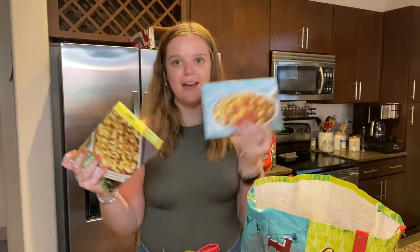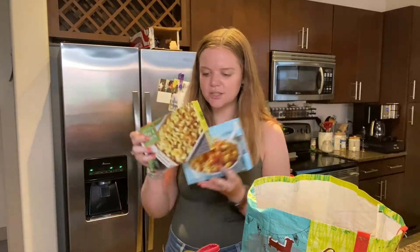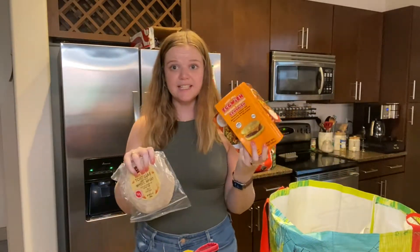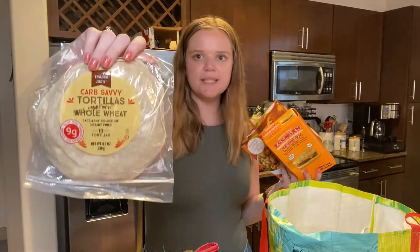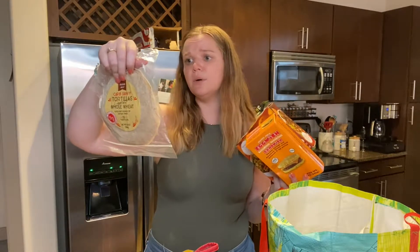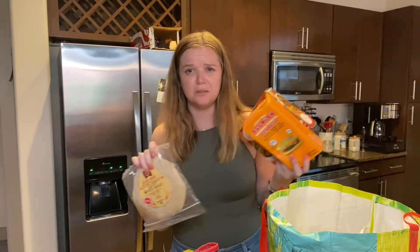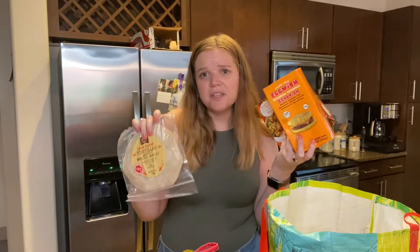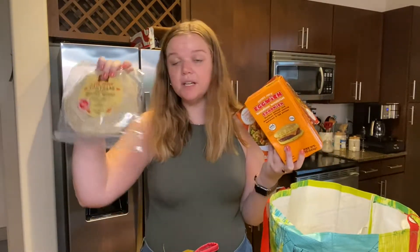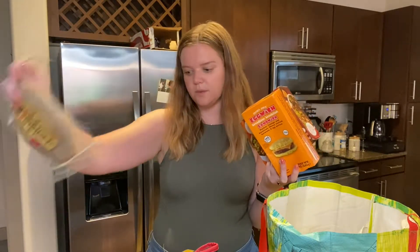Two more classics: we have our reduced guilt mac and cheese for me, and then the hatch chili mac and cheese for Mitch. And then I got these carb savvy tortillas — I've never tried these particular ones before, but one tortilla is only 45 calories. I don't necessarily eat low carb, but I'm trying to eat a little healthier and lower calorie right now, so I figured we'd give these a try.